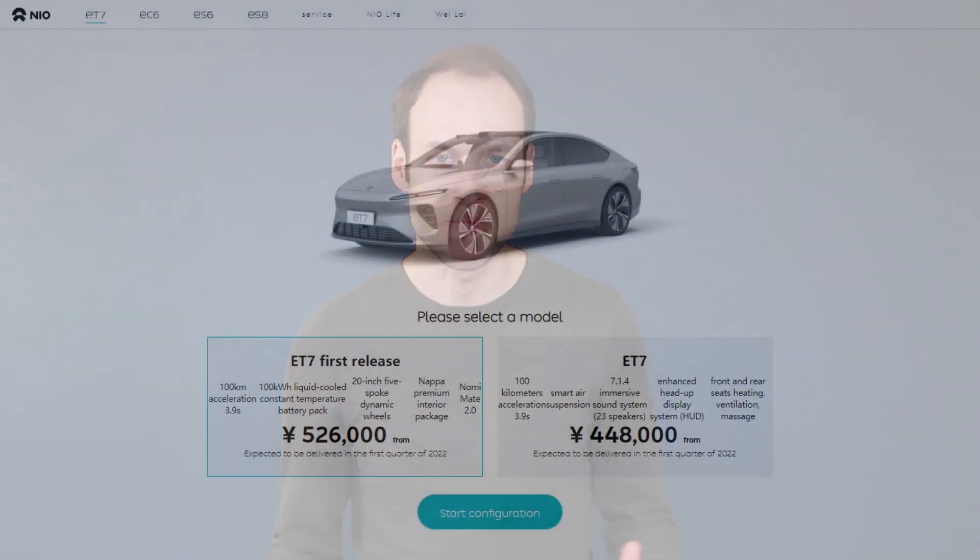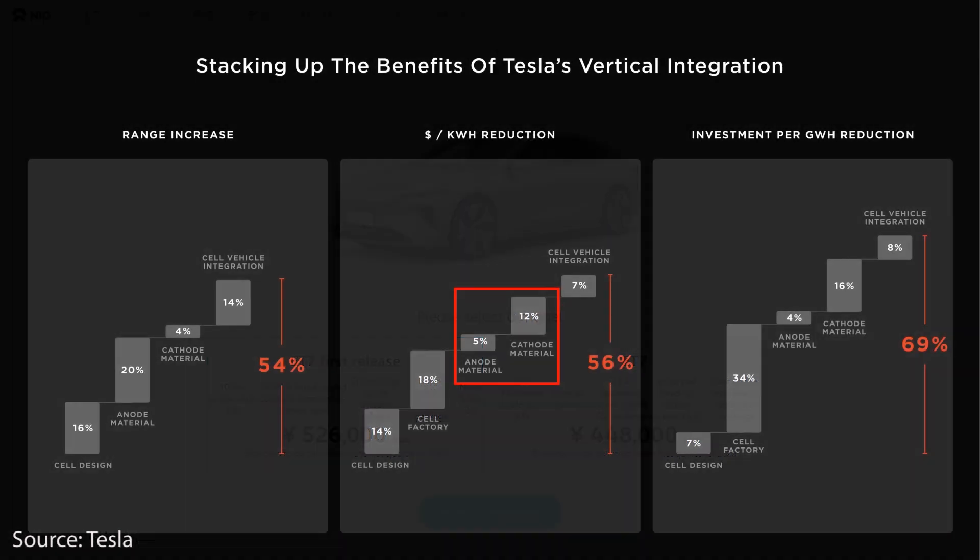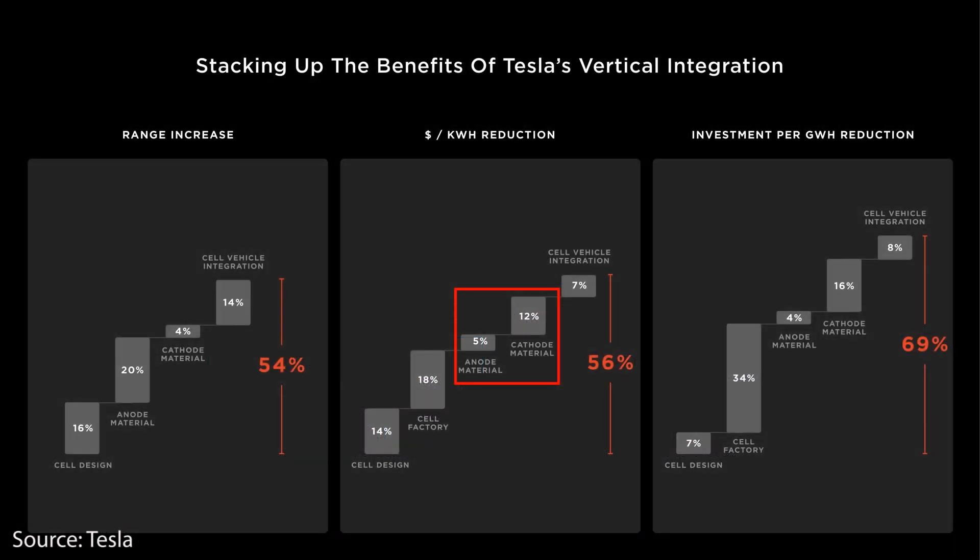That leads to one of the last comparisons: battery costs, which is really one of the most important aspects of battery manufacturing. NIO has not revealed any pricing details, but I don't foresee their pricing being any less expensive than current battery tech based on what we know about similar technologies. Tesla, on the other hand, has laid out their plan to decrease battery costs by 56% with their new 4680 battery cells.